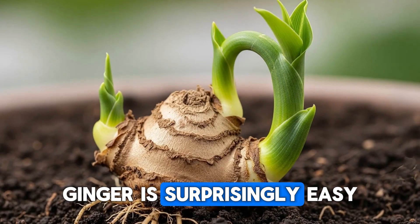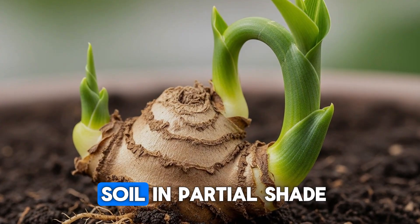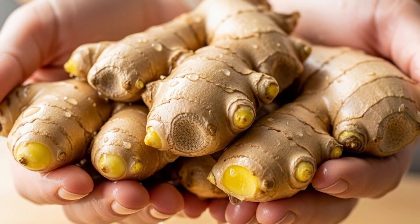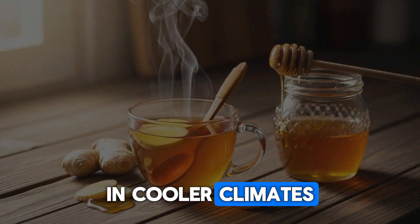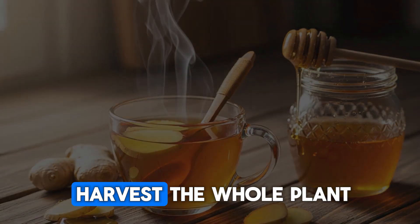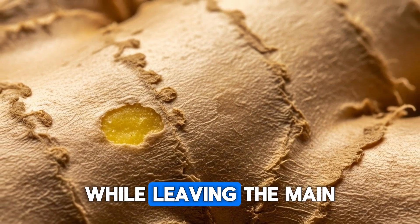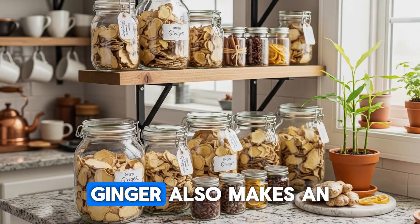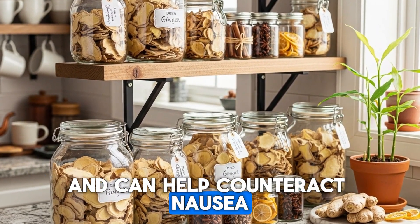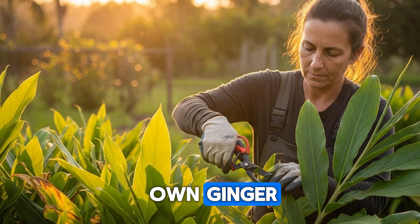For gardeners in the warmer zones, ginger is surprisingly easy to grow. Plant a piece of rhizome in rich, moist soil in partial shade, and by late summer you'll have fresh ginger to harvest. In cooler climates, grow it in containers you can bring indoors before frost. You don't have to harvest the whole plant — you can dig around the edges and break off pieces while leaving the main plant to continue growing. Ginger also makes an excellent digestive aid and can help counteract nausea that sometimes accompanies mild poisoning. Do you grow your own ginger?